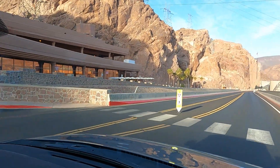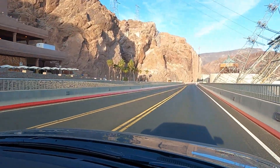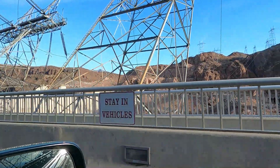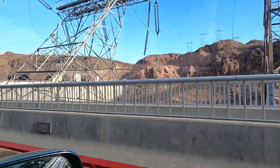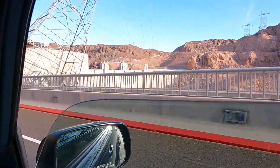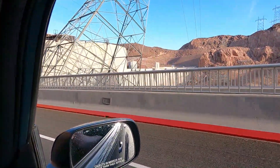There's a parking structure, there's towers, there's the dam. I'm going to open up the window — hopefully it's not too noisy.